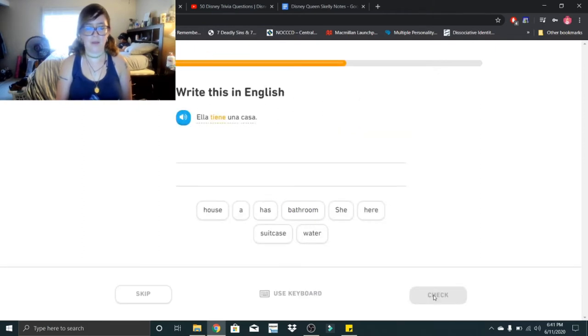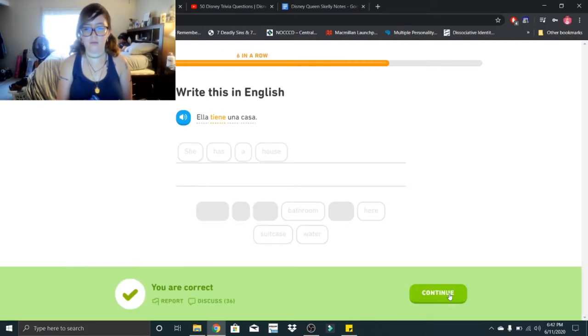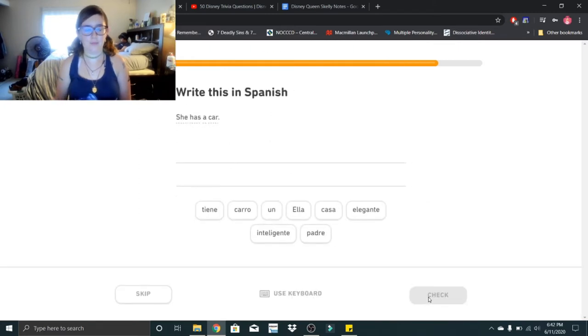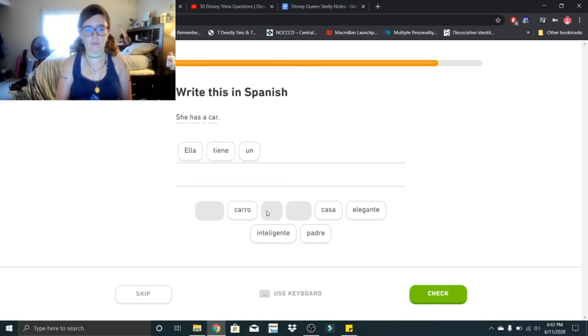Ella tiene una casa. Ella tiene una casa — so she has a house. She is intelligent: ella es inteligente. Ella es inteligente. She has a car: ella tiene un carro. Ella tiene un carro.